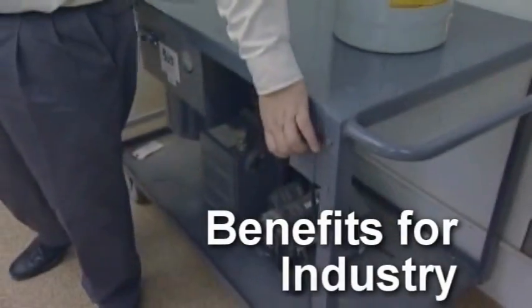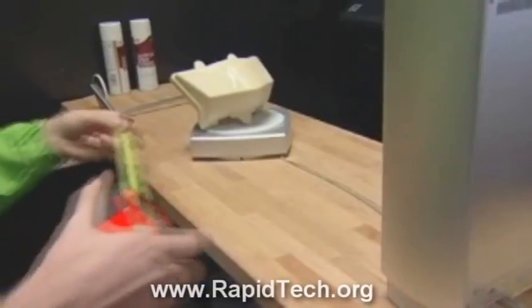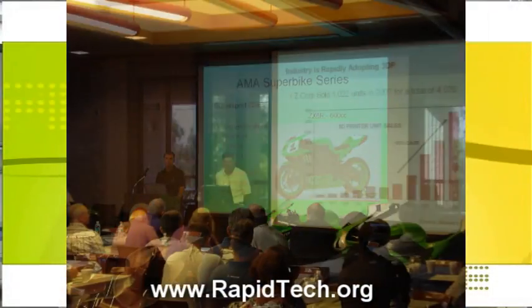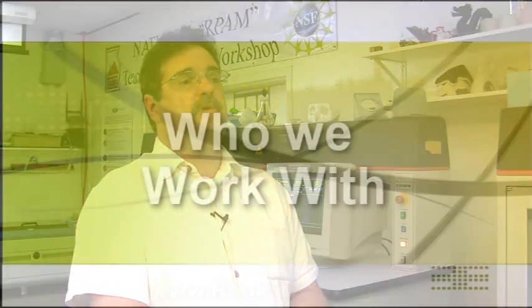On the industry side, we tend to push the envelope as far as what we can actually do with these machines. And in the process of doing that, we've developed several processes here that we take into our workshops and actually teach people how to use these newer processes to develop better and better prototypes, or now additive manufacturing products.